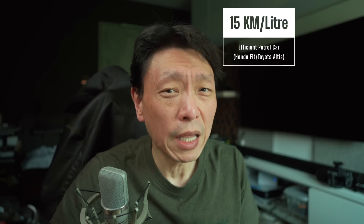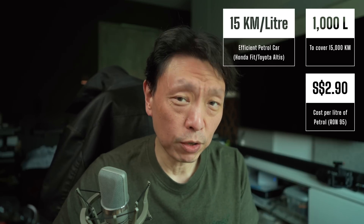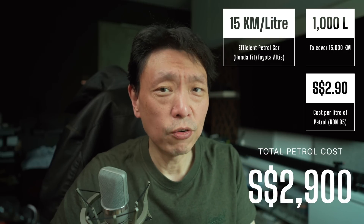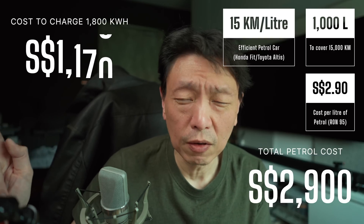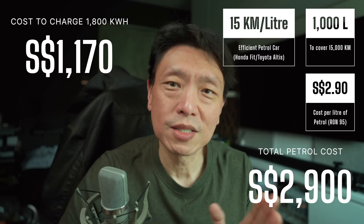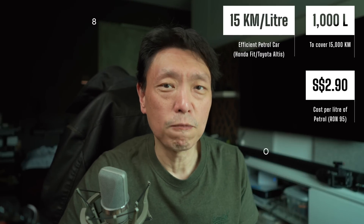To do the same distance in a relatively efficient petrol car — say the Toyota Altis or Honda Jazz — you might get about 15 kilometers per liter. To cover 15,000 kilometers you'd need about 1,000 liters of petrol. At $2.90 per liter for RON 95, that's two thousand nine hundred dollars. Compared to the $1,170 for charging, you might think you're saving about $1,700 — but we're missing a key point.